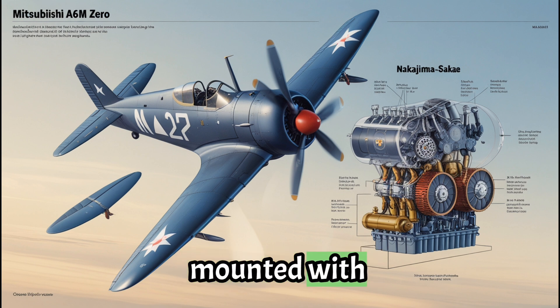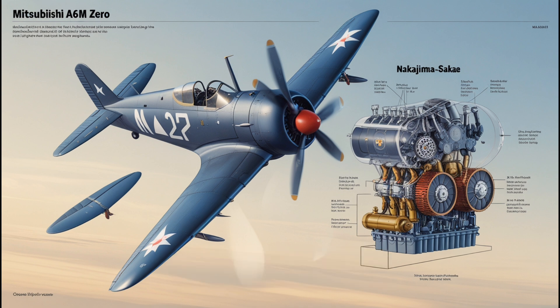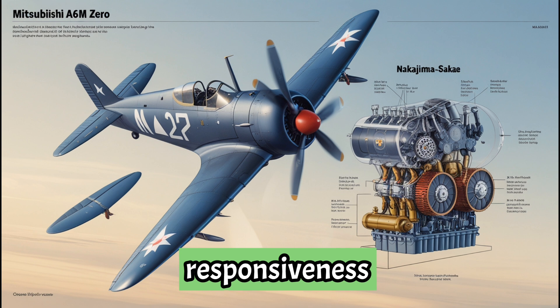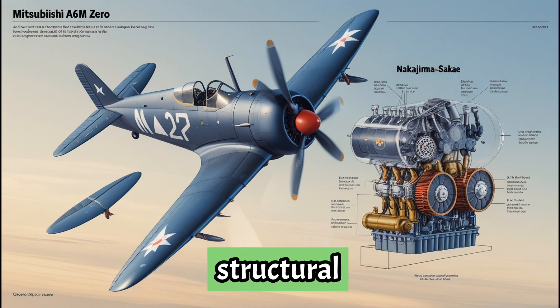The engine was mounted with minimal bracing, directly to the lightweight alloy frame. That reduced weight and increased responsiveness in dogfights. But it came at a cost — structural vulnerability.